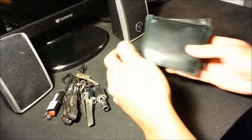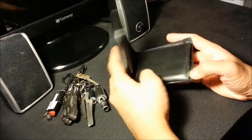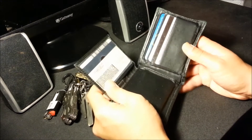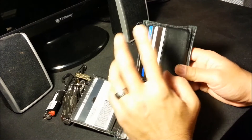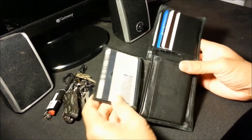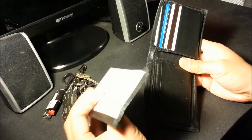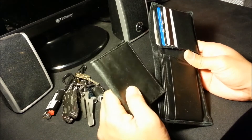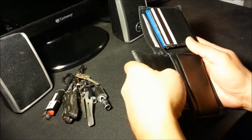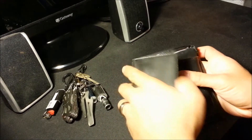Next thing I carry on me — of course, a wallet. You're going to have some sort of identification on you. This was given to me by my daughters for Christmas, so it's got some sentimental value. I carry my cards on this side, ID right here. What I love about this wallet is that this part actually slides out, so in case I just want to go light — maybe go into dinner — I can just take this with me, put a credit card in there, some cash or something.